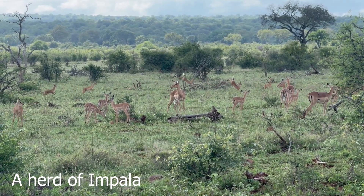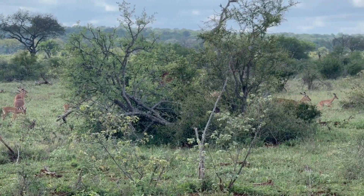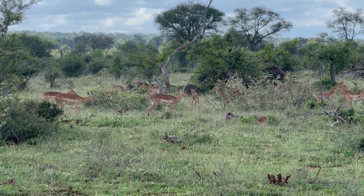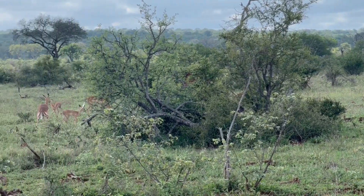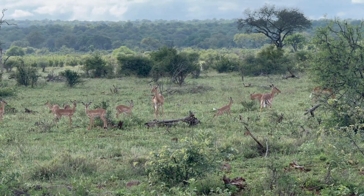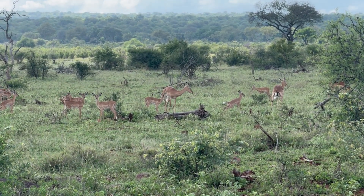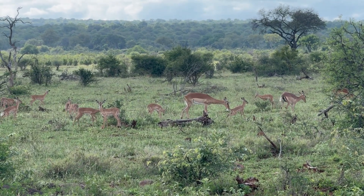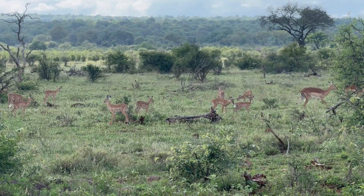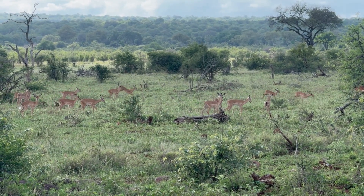This herd of impala — you can see the little lambs are doing that sort of weird jump. We call it pronking, where they rock backwards and forwards and their back legs go up higher. They seem to do it when they're happy, or strangely sometimes when they've been chased by wild dogs. They don't do it with any of the other predators, but maybe they are happy here because there's an abundance of food and it looks like it might rain some more, so life's good.